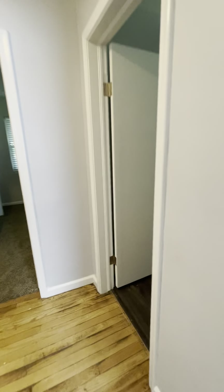Here on the main level, and your full bathroom up here.